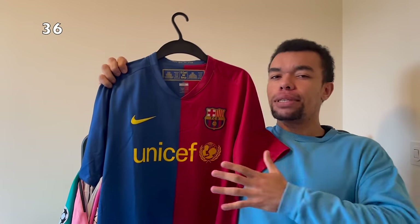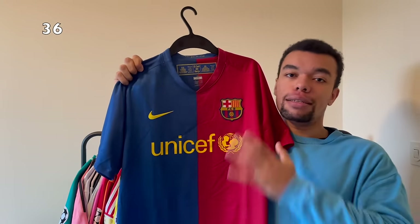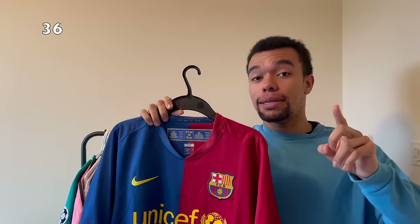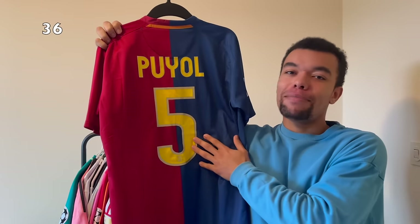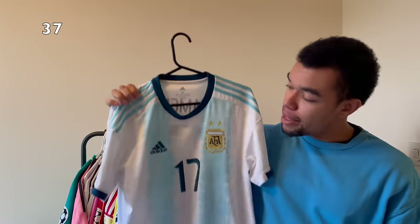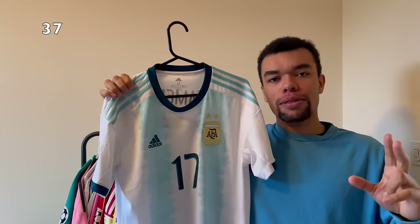Another very nice shirt I picked up this year is the Barcelona 08-09 home shirt - easily one of the most legendary Barcelona shirts. They won the Champions League in 2009, but I actually got the La Liga version. You're tempted to think I got Messi on the back, but no - I got Puyol on the back. This guy is a legend - he was the definition of an old school defender. Such an amazing shirt.